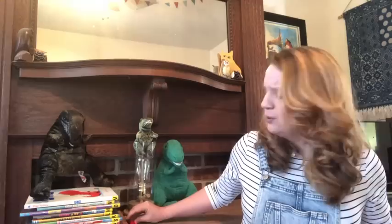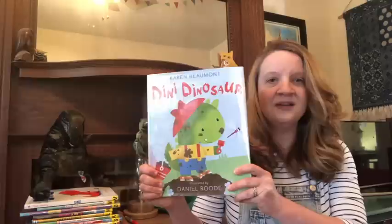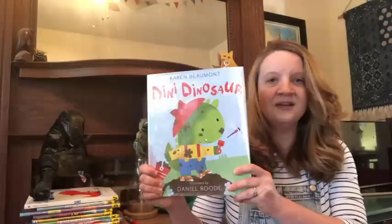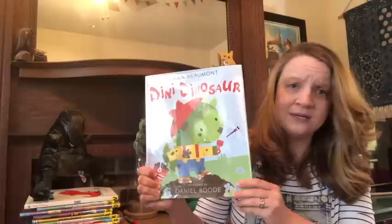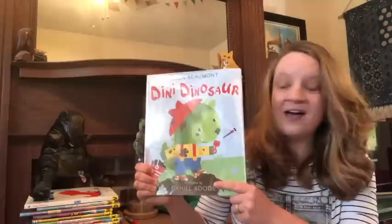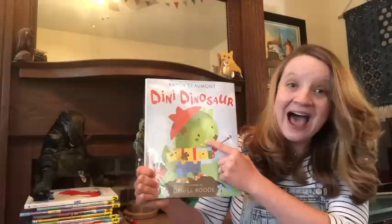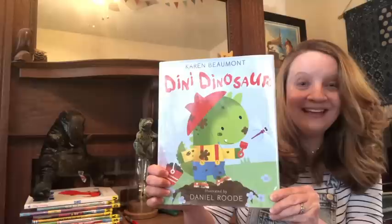Let's get started with our book. We're going to look at the cover. What do you see on this cover that might start with the letter D? Dragonfly! A dragonfly — great. What else do we see? Dirt. And a dinosaur. Do you see our letter too? I spy a D and I spy a D here.